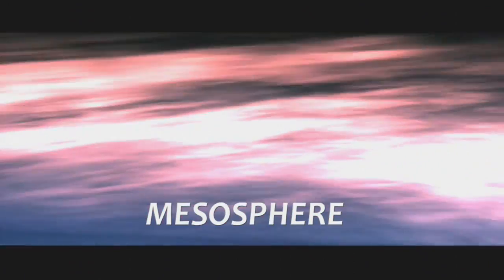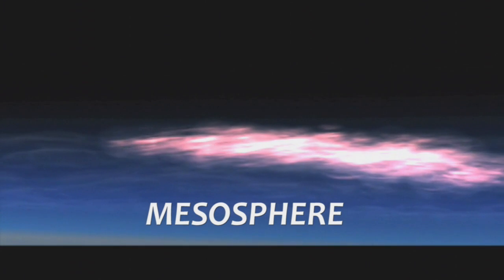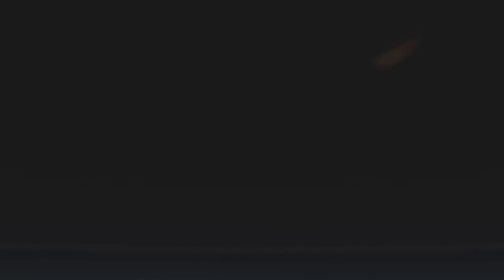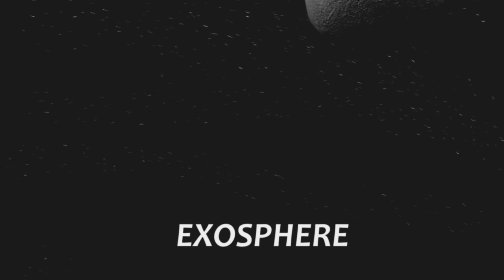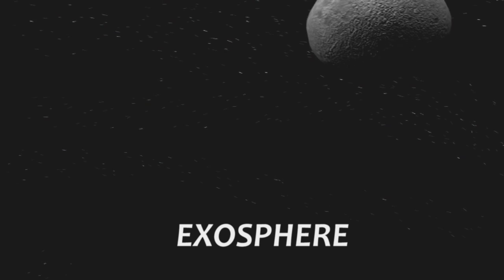The next layer is the mesosphere — this is the layer that is home to these beautiful noctilucent clouds, and the part of the atmosphere where meteors or rock fragments burn up. The thermosphere is the widest band of our atmosphere, stretching out almost 300 kilometers above Earth. Here you'll find those awesome auroras, and this is where the space shuttle actually flies. The atmosphere here is very thin as it merges into the exosphere — the boundary area where the atmosphere ends and space begins.